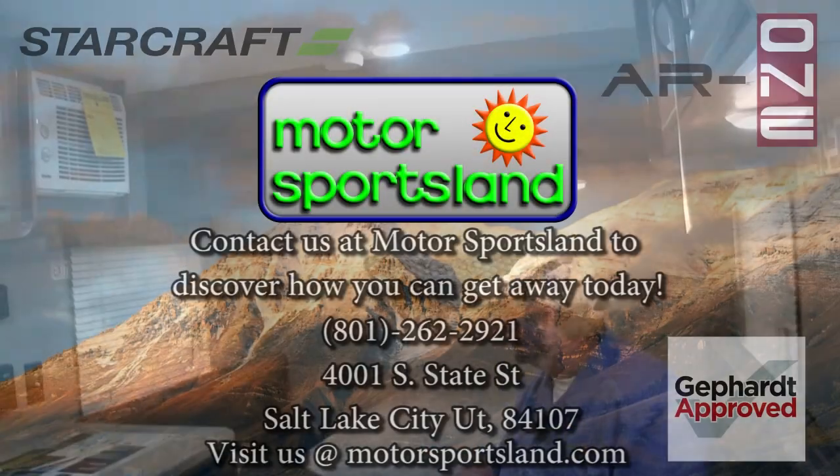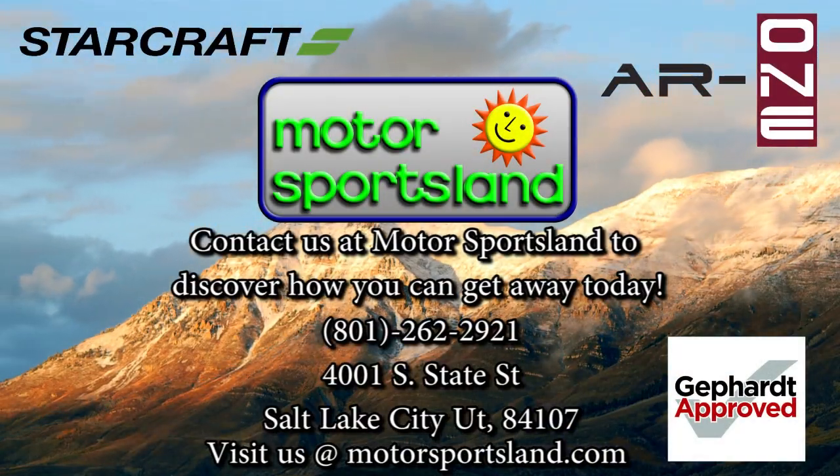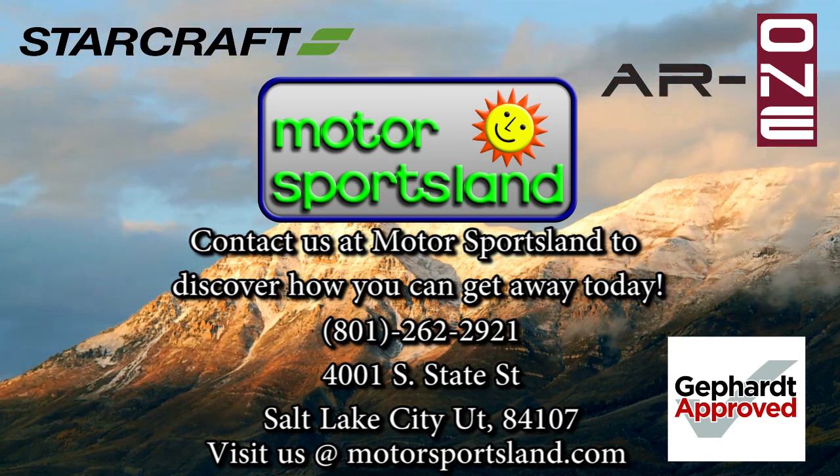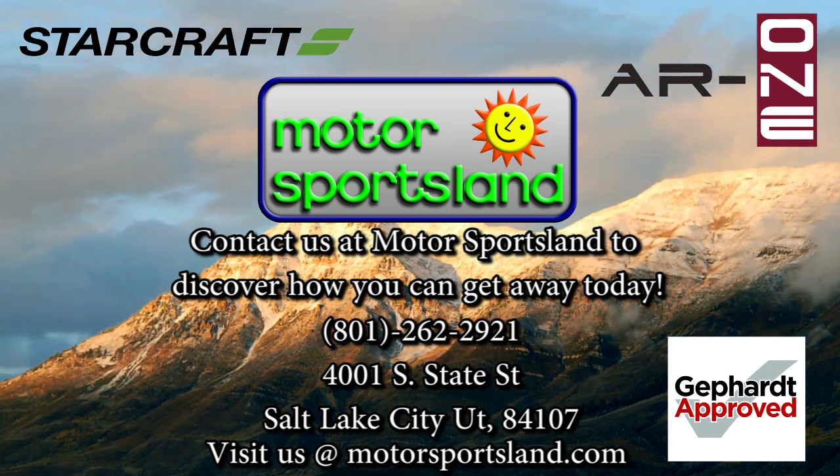Half-ton towable, LED light package inside, microwave, two-burner stove, enclosed and heated underbelly — everything here at a great price and a great mountain coach. Please come down and take a look at all our products — we'd love to see you. Thank you. And to the dreams that live inside you, let Motor Sports Land help you get away.